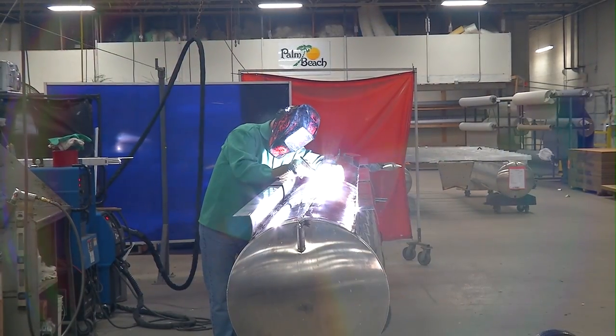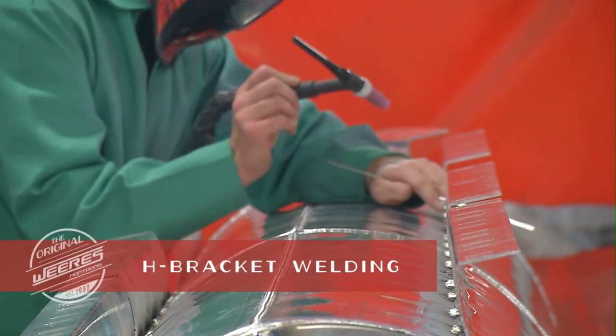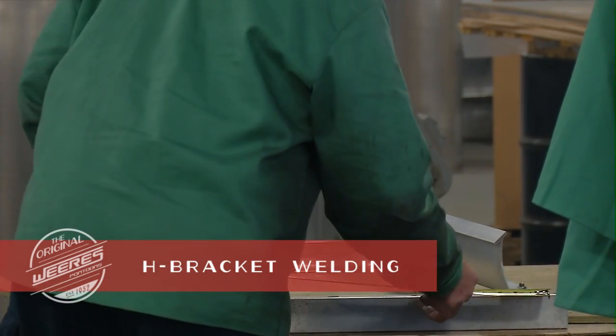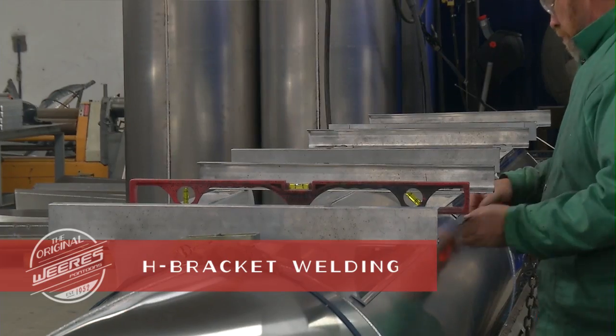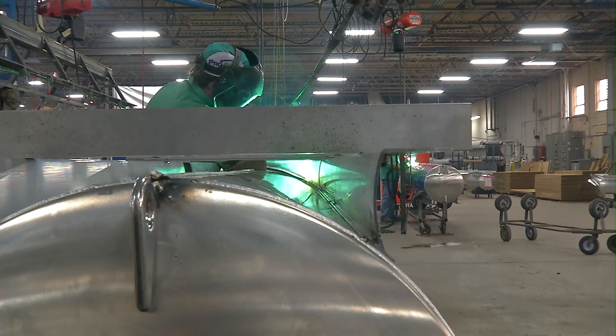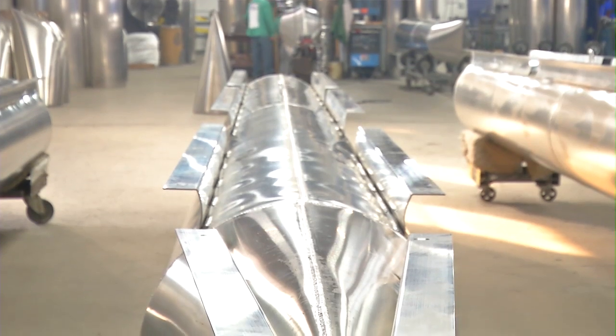Weir's recently became one of the first pontoon manufacturers to use H-bracket technology. Large footprint H-brackets provide a solid connection from the tubes to the decking, bringing added support to the frame and tubes. And because we tack all the welds on the inside, you enjoy the cleanest look from the side of the boat you'll find anywhere.